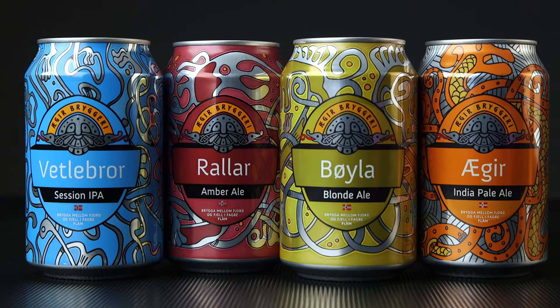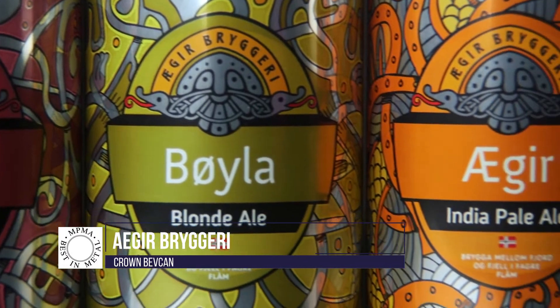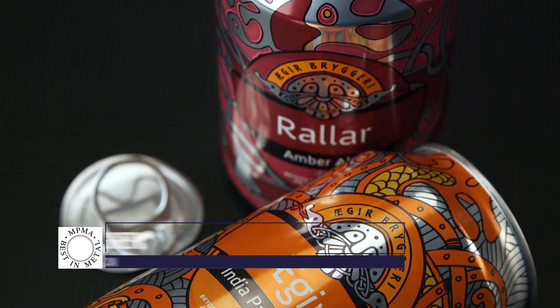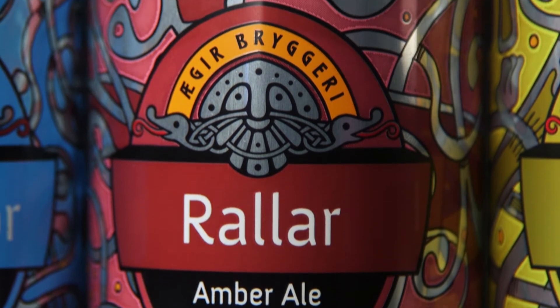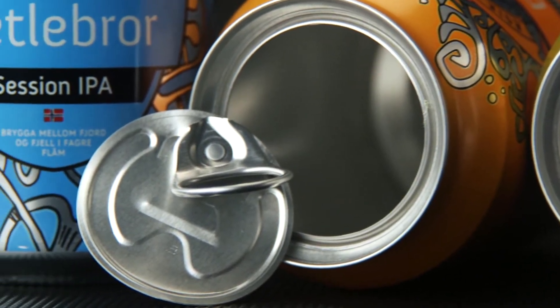This year's Best in Metal winner is Crown Bev Can, which created these intricate design concepts for Agir Bregueri's craft beer range. Each can utilises Crown's 360 end, the world's first full aperture for two-piece beverage cans, allowing beer drinkers to completely remove the can's lid and enjoy the full aroma and taste of craft beer from the can.